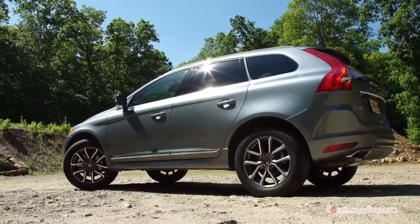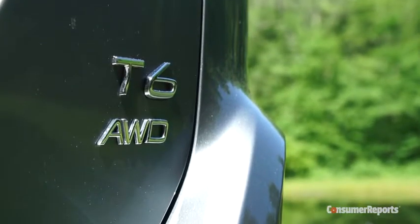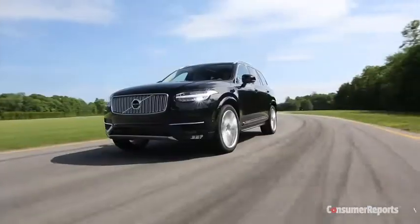That doesn't mean nothing's changed. Over the years, lots and lots of different engines have graced the XC60's engine bay, but now we're down to two four-cylinders. This T6 has the latest top dog choice.